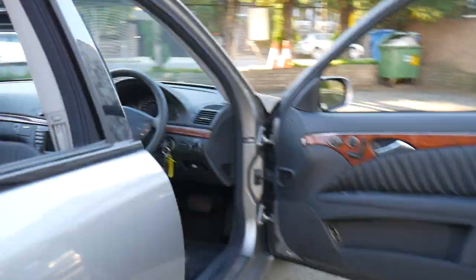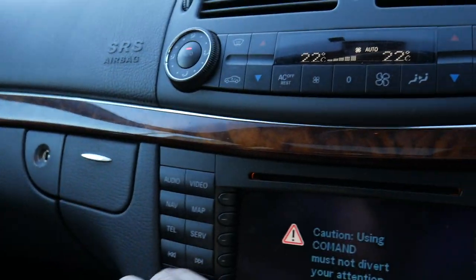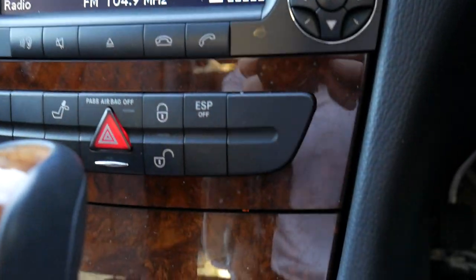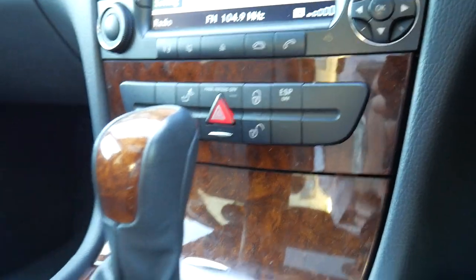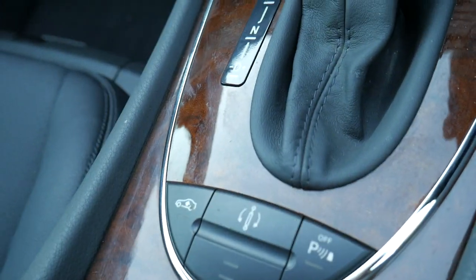I'm just going to duck inside where it's not so noisy and put all the windows up. The engine mountings feel perfect, the windows and the sunroof work absolutely fine, the hood lining is lovely — everything here is just beautiful, like the condition of the timber work. It's got adjustable suspension, which you can see here, and everything is working fine.